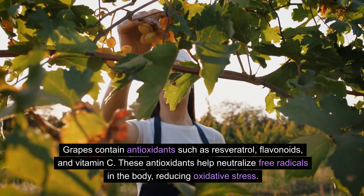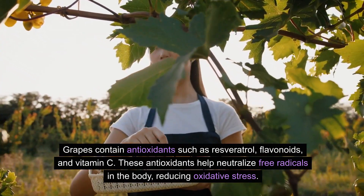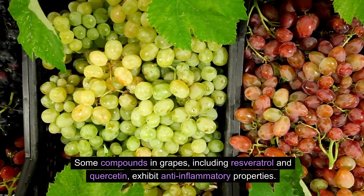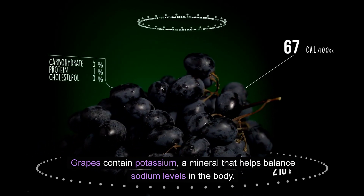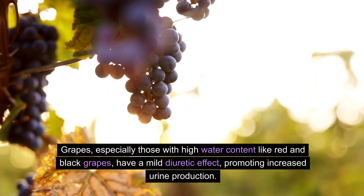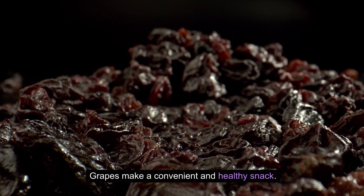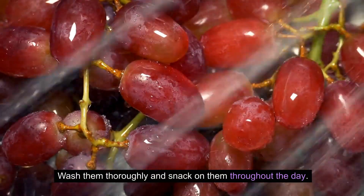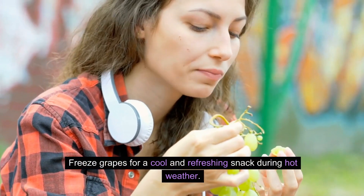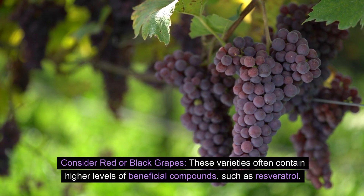Grapes contain antioxidants such as resveratrol, flavonoids, and vitamin C, which help neutralize free radicals in the body, reducing oxidative stress. Some compounds in grapes, including resveratrol and quercetin, exhibit anti-inflammatory properties. Grapes also contain potassium, a mineral that helps balance sodium levels in the body, which is crucial for maintaining healthy blood pressure. Grapes — especially red and black varieties with high water content — have a mild diuretic effect, promoting increased urine production. Wash them for a convenient snack, include them in salads or yogurt, or freeze them for a cool treat. Consider red or black grapes, as these contain higher levels of beneficial compounds like resveratrol.